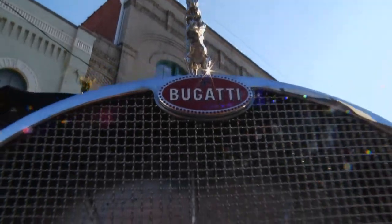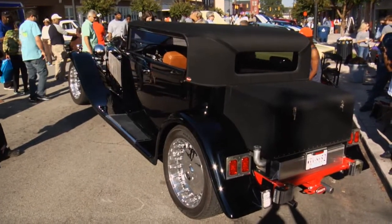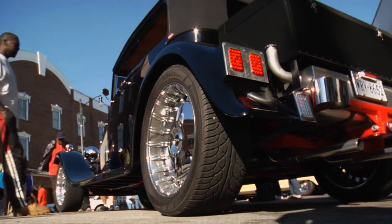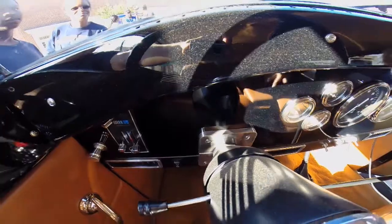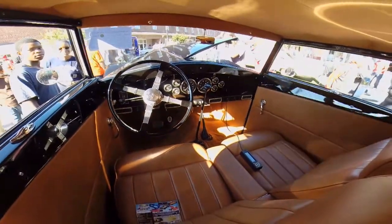It's a 1931 Bugatti Royale that me and a friend of mine hand-built the whole car to pay tribute to the original Bugatti Royale, hand-crafted inch by inch. We originally did it the same way you do a boat — we did the stringers out of wood, then put foam over top of that, carbon fibered it on the outside, pulled the stringers out, carbon fibered the inside, and just kept going from there.